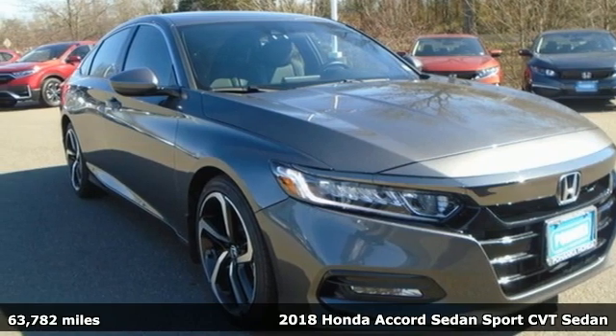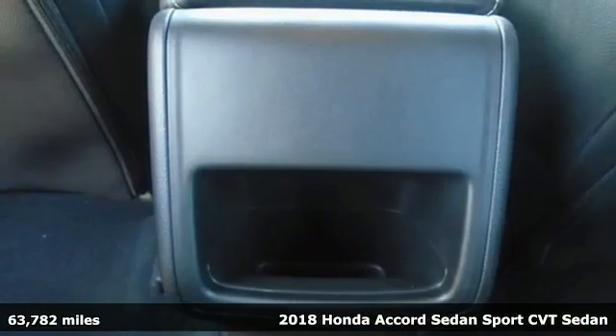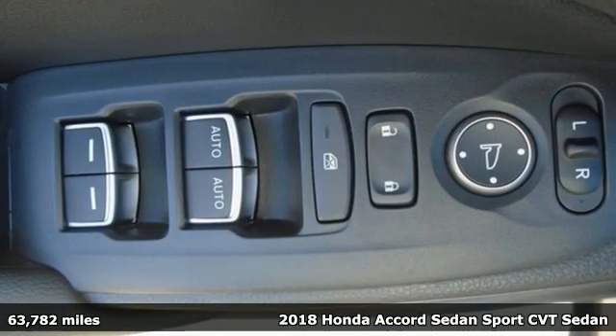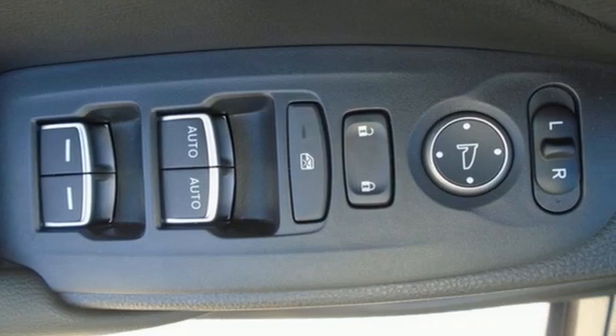Here's a 2018 Honda Accord Sedan. Honda's created some of the most admired vehicles on the planet. A great vehicle is comprised of great features like these.